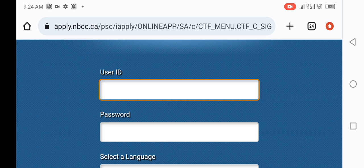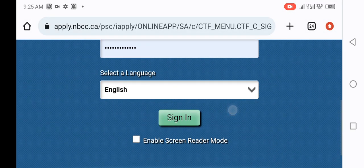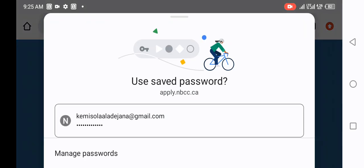After entering your details, it asks you to set three security questions. Once you set those security questions and click Register, you'll be able to sign in to the system.